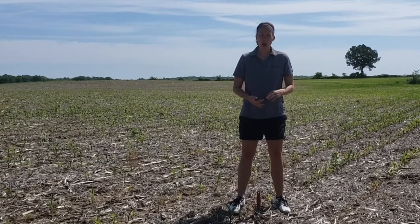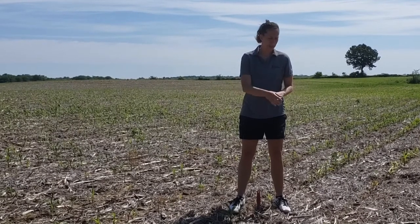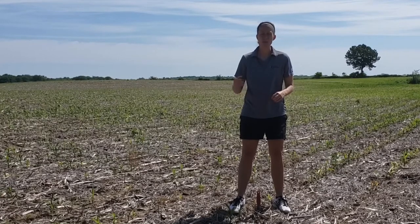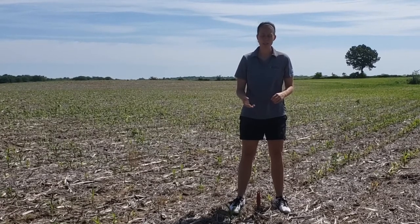What we could do is come in here and side dress with nitrogen along with sulfur, because we're seeing some interveinal chlorosis, and a little bit of potassium because we've been so dry — it's just not plant available.